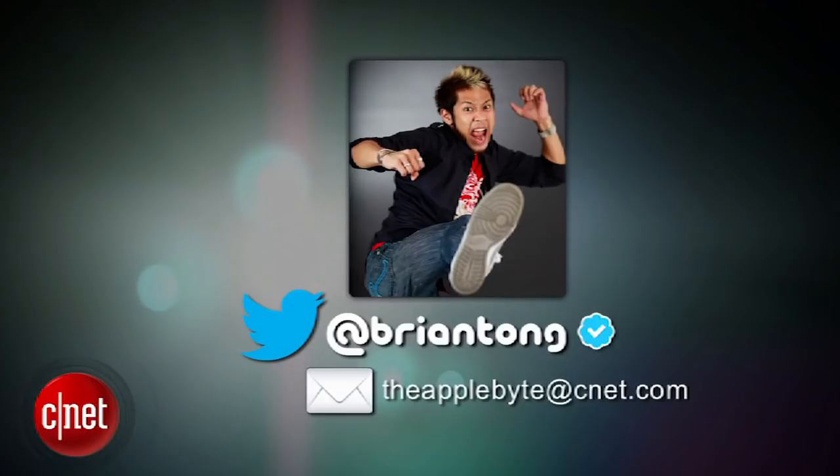That's going to do it for this week. You can email us at theapplebyte.cnet.com or tweet me at bryantong. Thanks for watching.